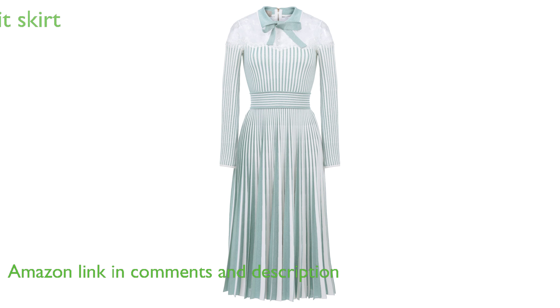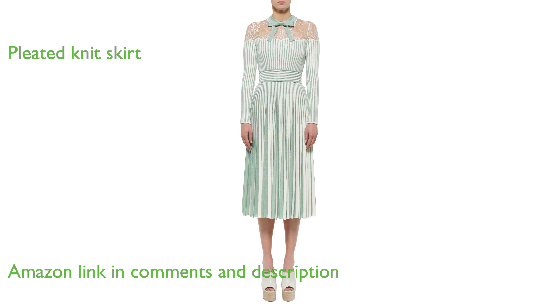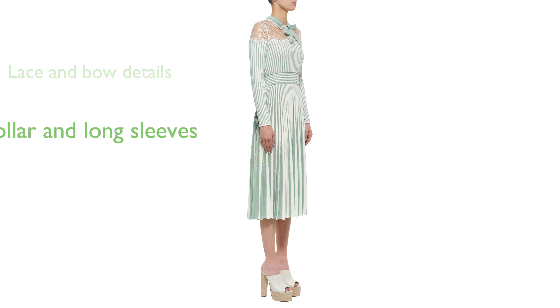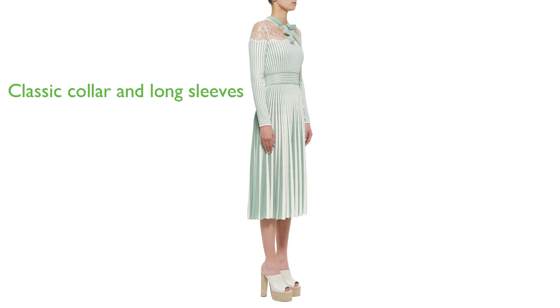The dress features a pleated knit skirt, which adds a touch of sophistication and elegance to its overall design. Its lace insert and bow detail give it a unique feminine charm that sets it apart from other dresses. The dress comes with a classic collar and long sleeves, perfectly blending traditional and contemporary fashion elements.